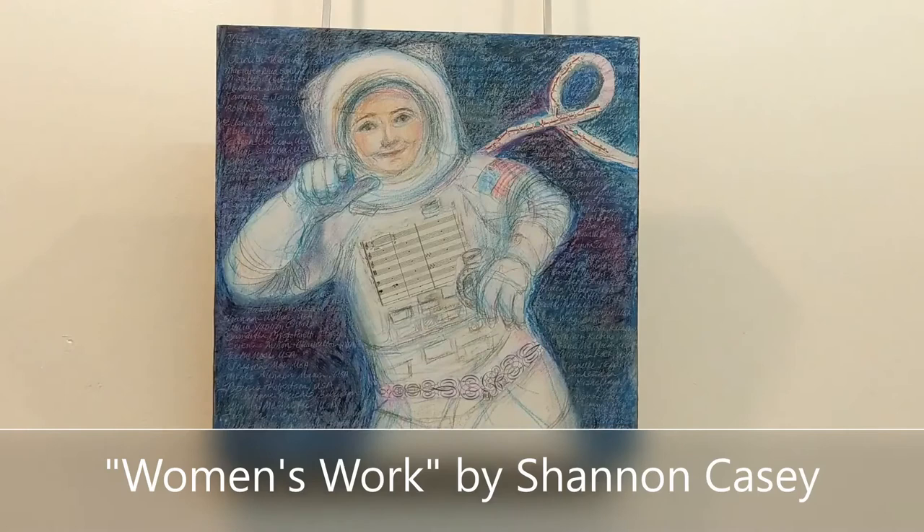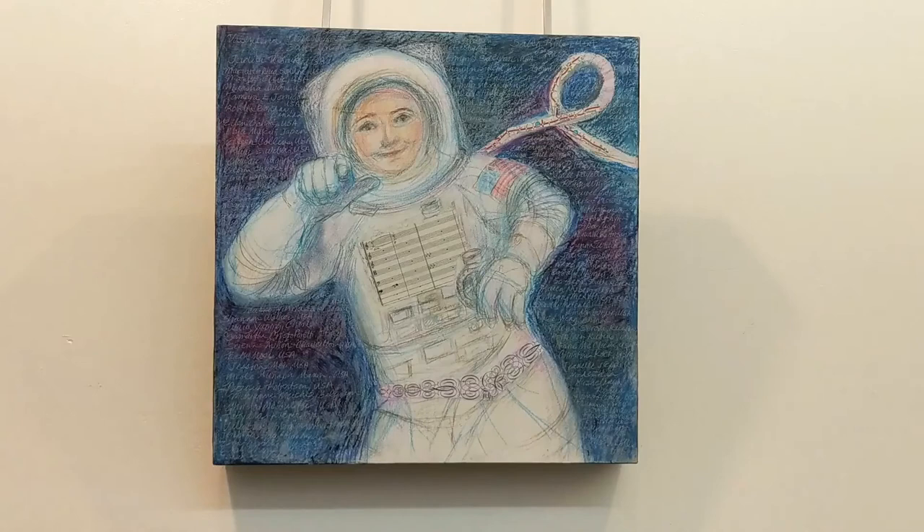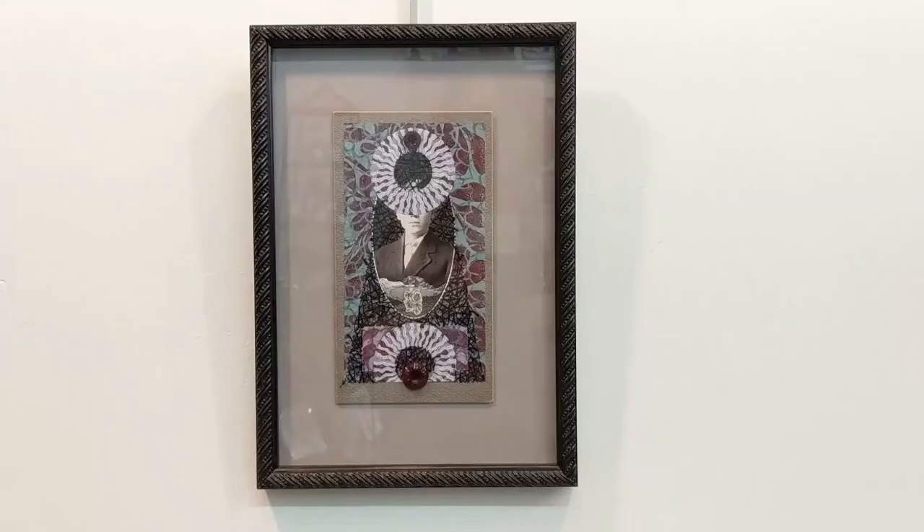Women's Work by artist Shannon Casey is a mixed media piece incorporating oil pastel, colored pencil, and collage. She says, according to the Associated Press, of all the people who have ever gone to space, only 65 have been women and of that number 51 were Americans. The European Space Agency is recruiting new astronauts and seeking to diversify its workforce. So this piece salutes female space travelers who have blasted through ceilings — hypothetical and atmospheric — and she has inscribed all of their names and their locations in the background of this piece.